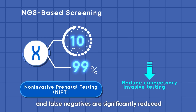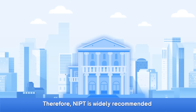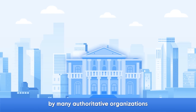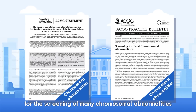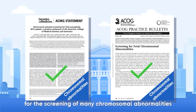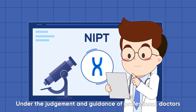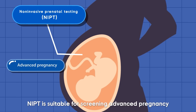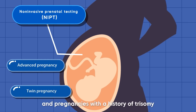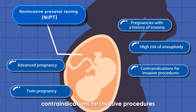Unnecessary invasive testing can be effectively avoided and false negatives are significantly reduced. Therefore, NIPT is widely recommended by many authoritative organizations such as ACMG and ACOG for the screening of many chromosomal abnormalities. Under the judgment and guidance of professional doctors, NIPT is suitable for advanced pregnancy, twin pregnancy, and pregnancies with a history of trisomy, high risk of aneuploidy, contraindications for invasive procedures, or in vitro fertilization.